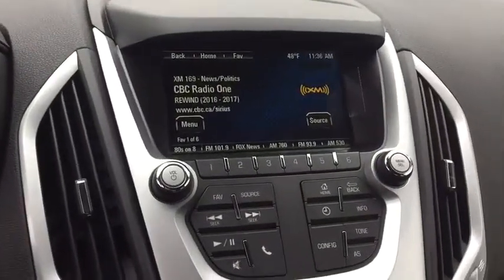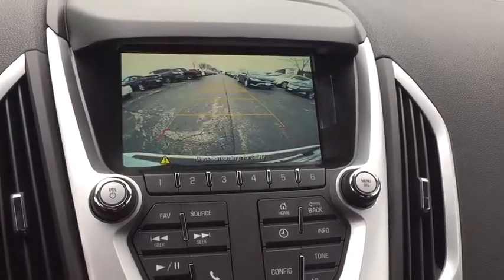Floor mats, auto-dimming rear-view mirror, premium sound system, front-wheel drive, climate control, rear defrost.